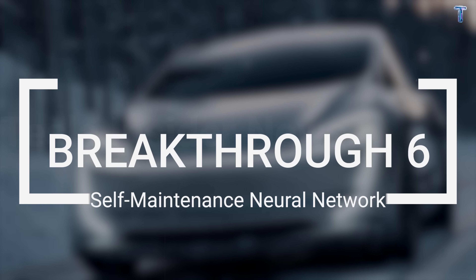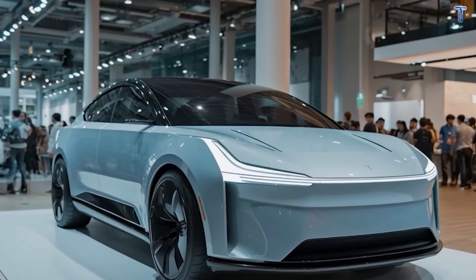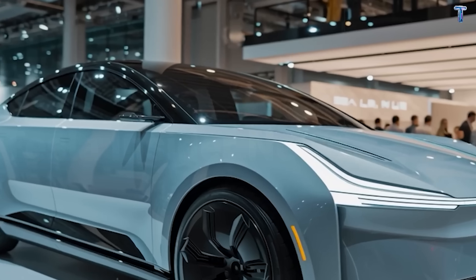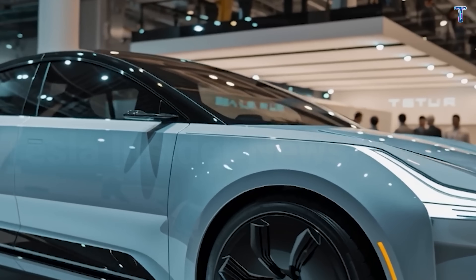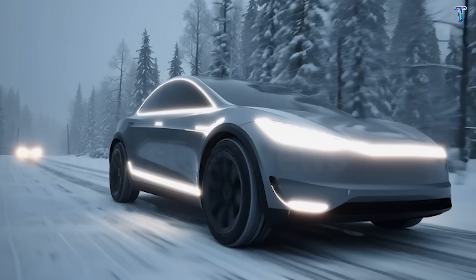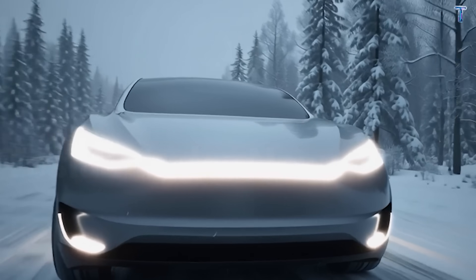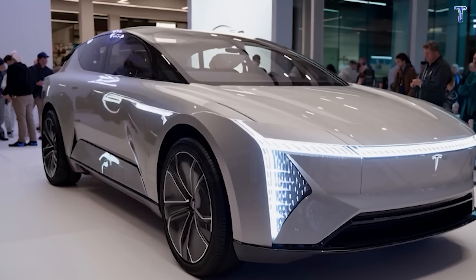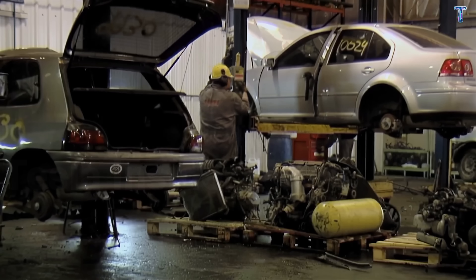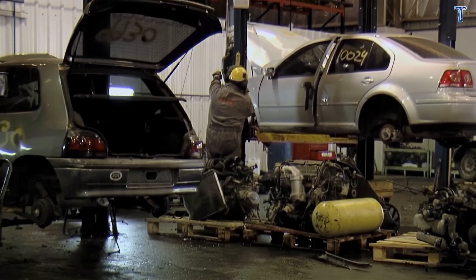Breakthrough 6: Self-maintenance neural network — the breakthrough that fundamentally changes car ownership, especially if you're tired of surprise repair bills. The Model 2 practically maintains itself. Over 200 sensors monitor every critical component: battery cells, motors, tire pressure, brake pads, cooling systems, suspension wear — everything that can degrade over time.